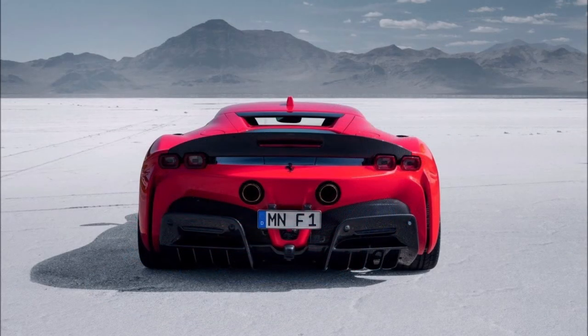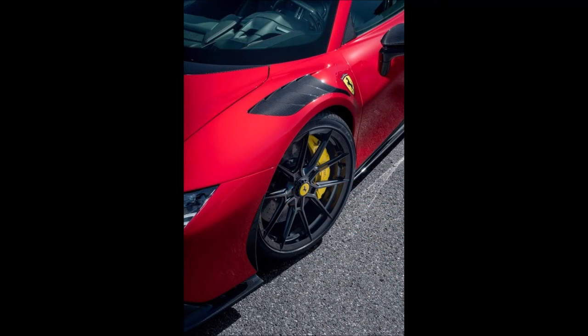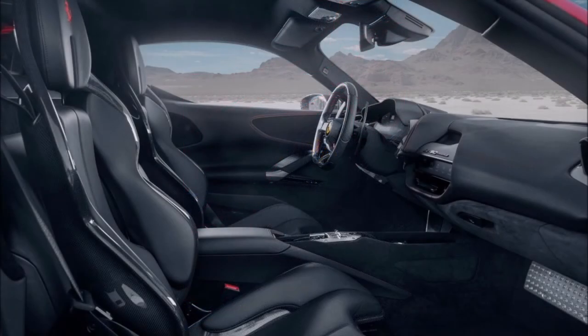Made by Valson, the wheels are 20 and 21 inches in diameter, and in the most generous offering they measure 21 inches on both axles, wrapped in 255/30 and 325/25 tires front and rear respectively.